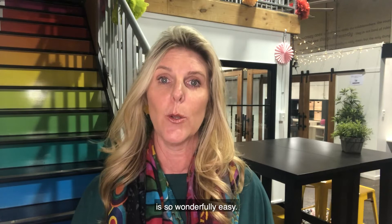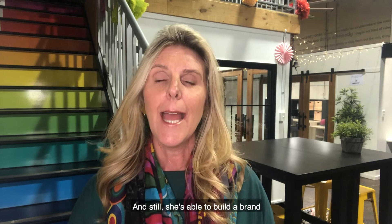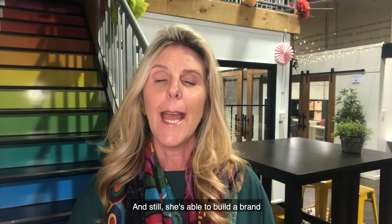The whole process of dealing with her business is so wonderfully easy, and I just thought that it was the kind of business I wanted to show you because she's a single operator. She doesn't have a massive huge organization and still she's able to build a brand that has been able to connect and resonate — and here I am telling you all about it. So Short and Sweet Designs for beautiful biscuits that come in all different shapes and sizes. Look her up.